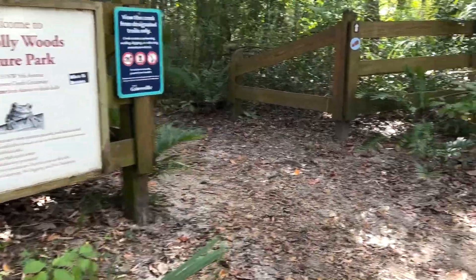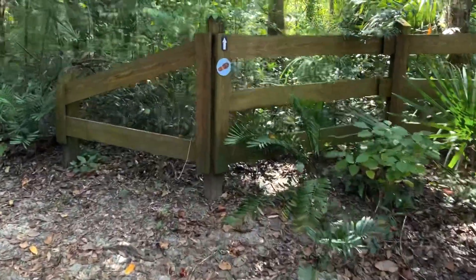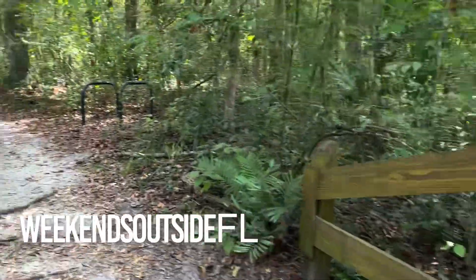Welcome to Lob Lollywood's Nature Park. Come along with me on this little tiny journey and see what we can find.